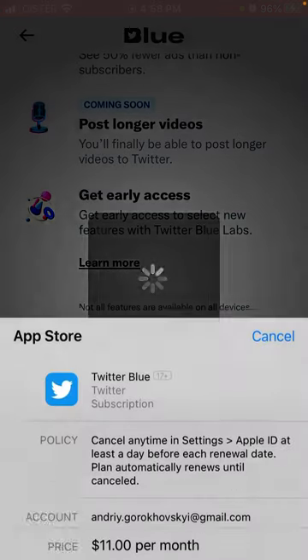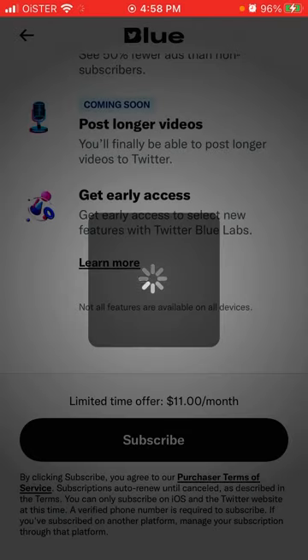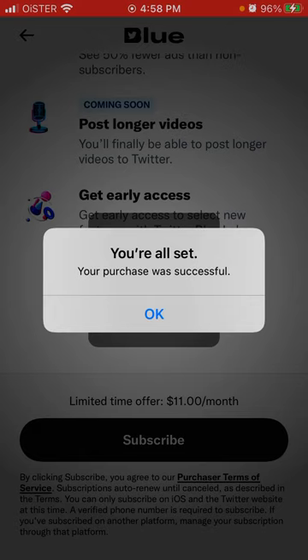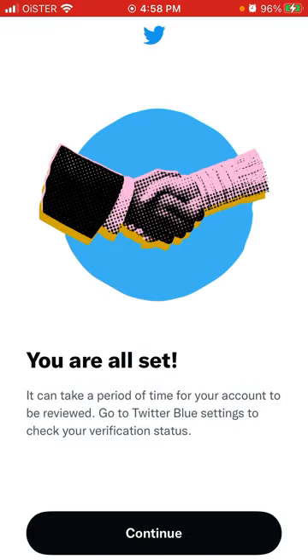You can just tap Subscribe and let's see how it works. Your purchase was successful. It can take a period of time for your account to be reviewed. Go to Twitter Blue settings to check your verification status.